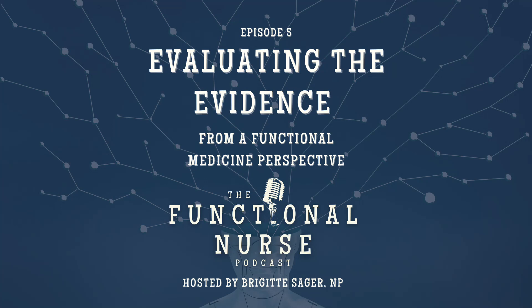You're listening to the Functional Nurse Podcast. On today's episode, we will talk about how to evaluate the evidence. So stay tuned.